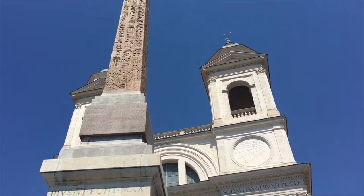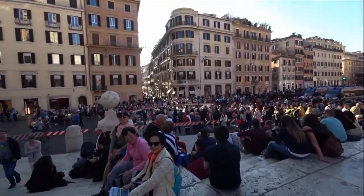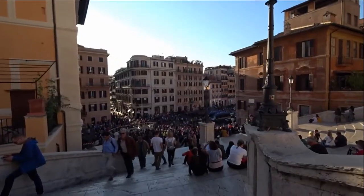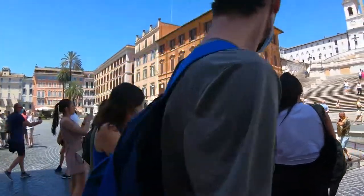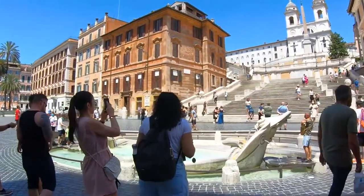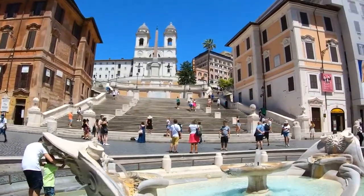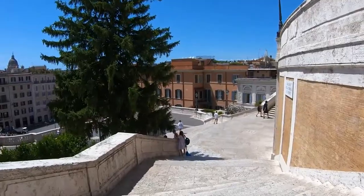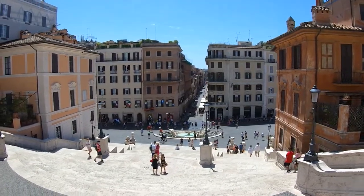Its Italian name is Scalinata della Trinità dei Monti. With 12 ramps and 135 travertine steps, it is said to be the widest and longest staircase in Europe, welcoming millions of tourists and Romans who visit at all times of the day. You can visit at any time for free, but recent regulations made sitting or eating on the Spanish Steps illegal in order to preserve them, as they are classified as a monument in Rome.